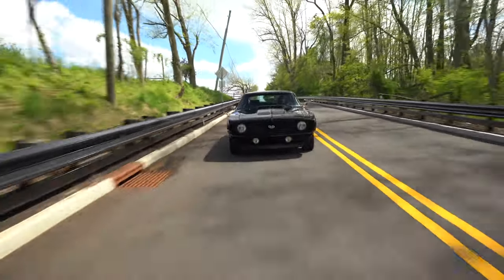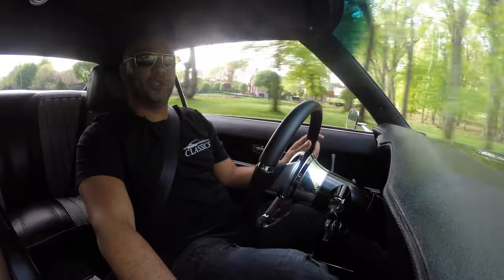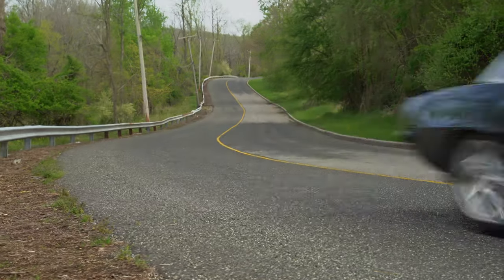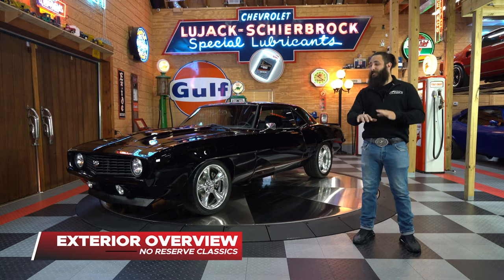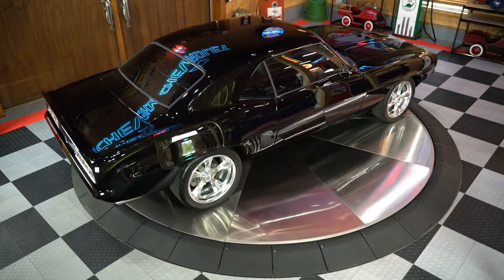So there you guys have it — an awesome 1969 Camaro Pro Touring car. I'm going to take the last few minutes and enjoy myself a little bit in this car, and I'll see you guys back at the barn. How cool was that? Thanks for sticking with us for that driving video. Now let's take a look at the exterior of this vehicle, and I know you guys saw that bad boy passing through all those curves.